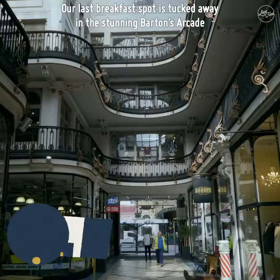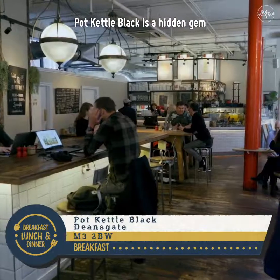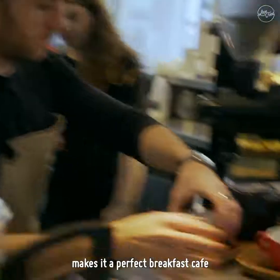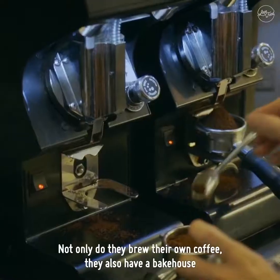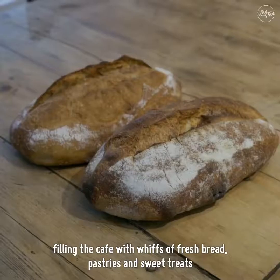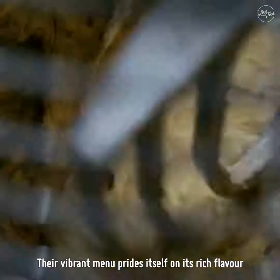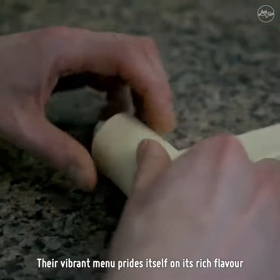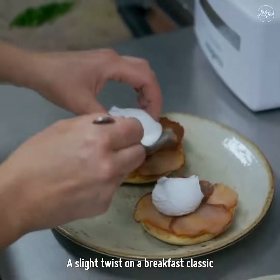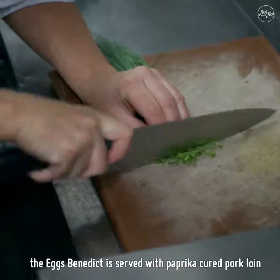Our last breakfast spot is tucked away in the stunning Barton's Arcade. Pot Kettle Black is a hidden gem. Its beautiful location and exquisite coffee blend makes it a perfect breakfast cafe. Not only do they brew their own coffee, they also have a bakehouse, filling the cafe with whiffs of fresh bread, pastries and sweet treats. Their vibrant menu prides itself on its rich flavor and features both vegan and gluten free options. A slight twist on a breakfast classic, the Eggs Benedict is served with paprika cured pork loin.